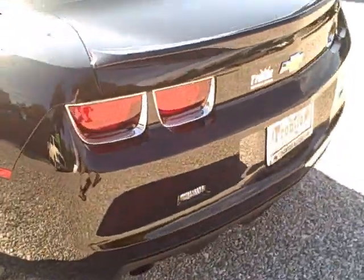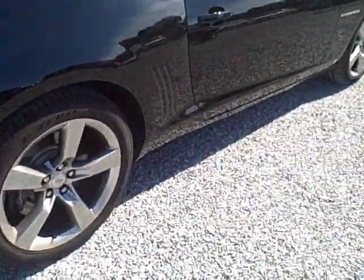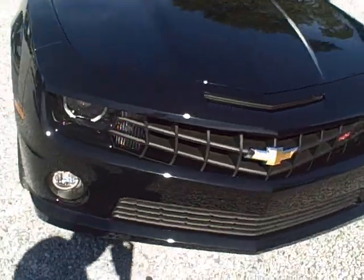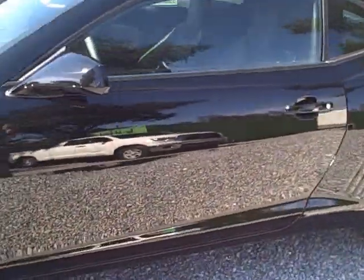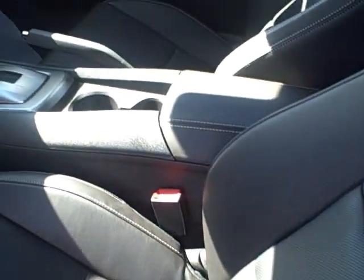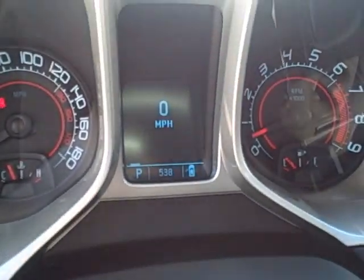Gorgeous car. This is one of the retro models that I feel like they got right. The SS Camaro is a sweet looking car, and this one's in black. Gorgeous black leather interior. As you can see in this video, this vehicle is like brand new — 538 miles on it.